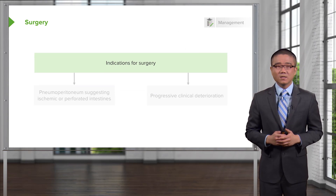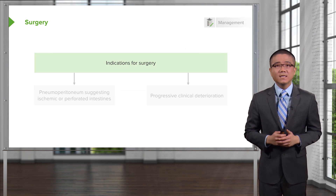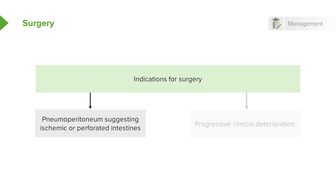However, if the patient is clinically deteriorating and has hemodynamic instability, those are indications for surgery. Pneumoperitoneum suggests there was a perforation or ischemic bowel, and any pneumoperitoneum requires exploratory laparotomy. If the baby has progressive clinical deterioration as evidenced by septic shock or hypotension, that may also warrant surgery. If you're presented with a scenario involving pneumoperitoneum, signs of perforation, or progressive clinical deterioration, the next step in management should be surgery.